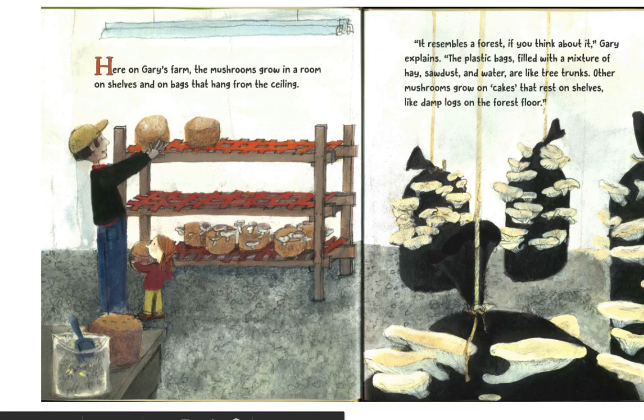Here on Gary's farm, the mushrooms grow in a room on shelves and on bags that hang from the ceiling. "It resembles a forest if you think about it," Gary explains. The plastic bags, filled with a mixture of hay, sawdust, and water, are like tree trunks. Other mushrooms grow on cakes that rest on shelves, like damp logs on the forest floor.